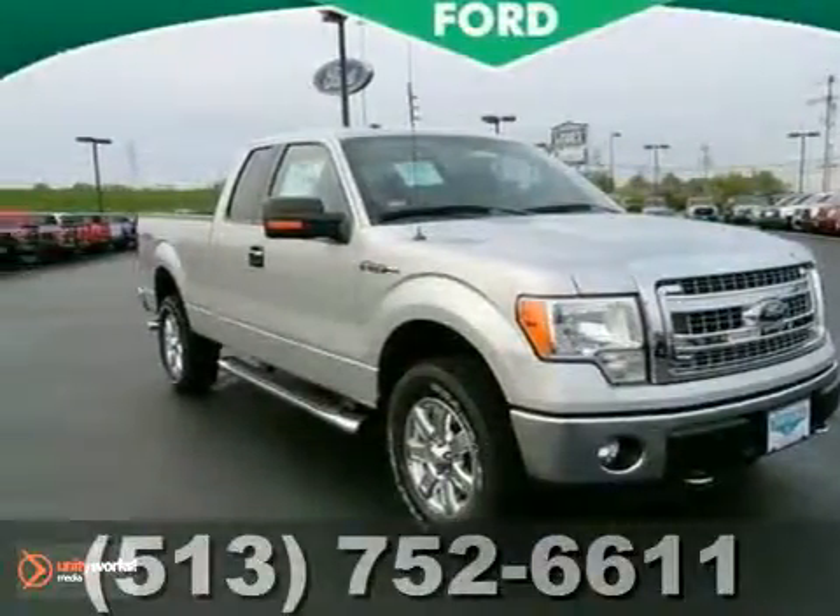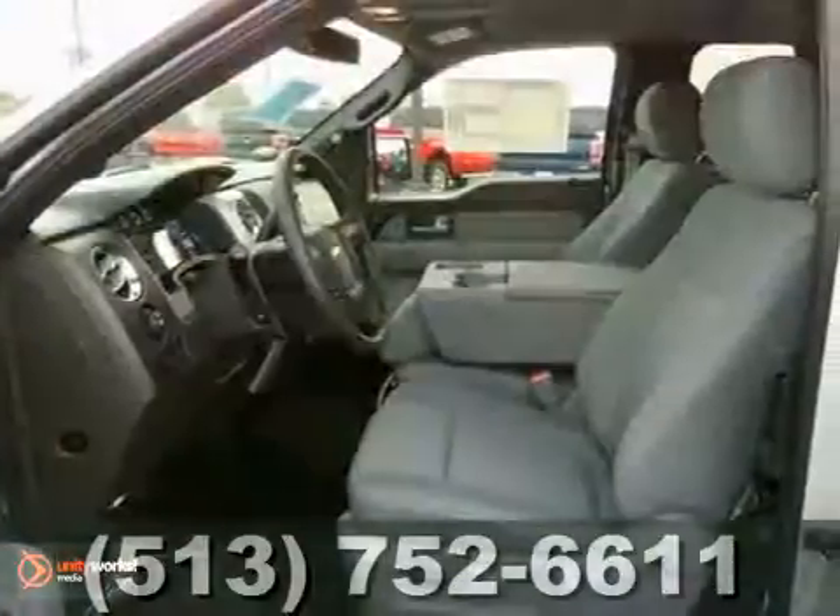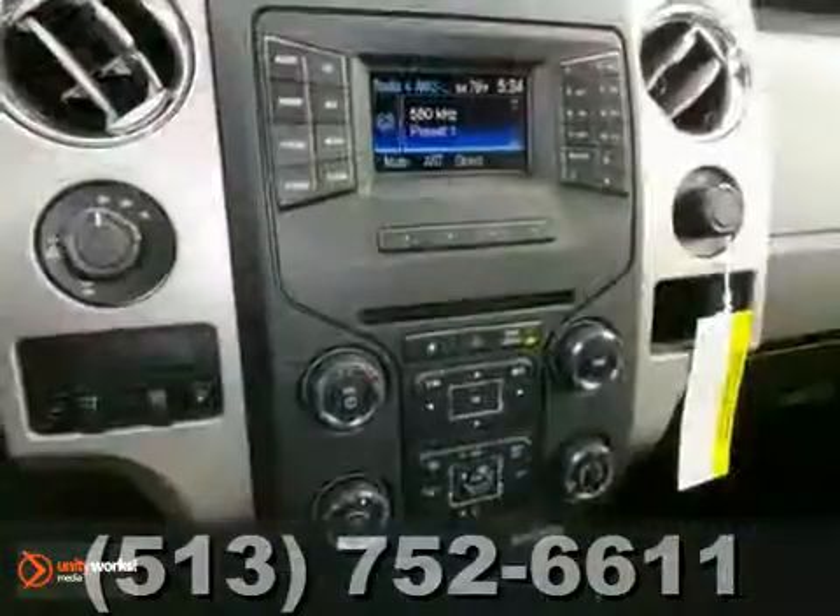Here's a powerful, dependable 2013 Ford F-150. It has four-wheel drive, heated mirrors, hill start assist, power adjustable pedals, and a backup camera.